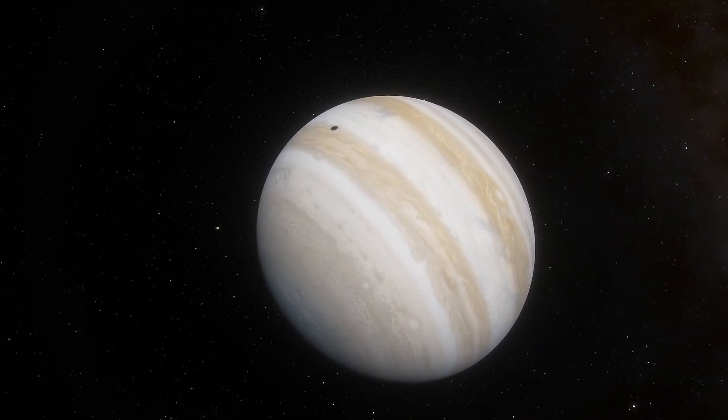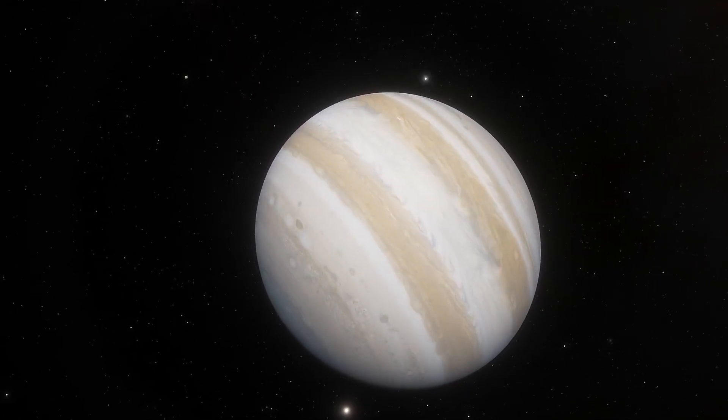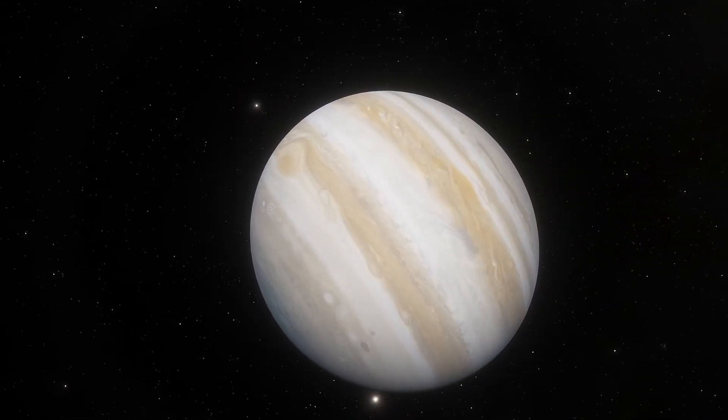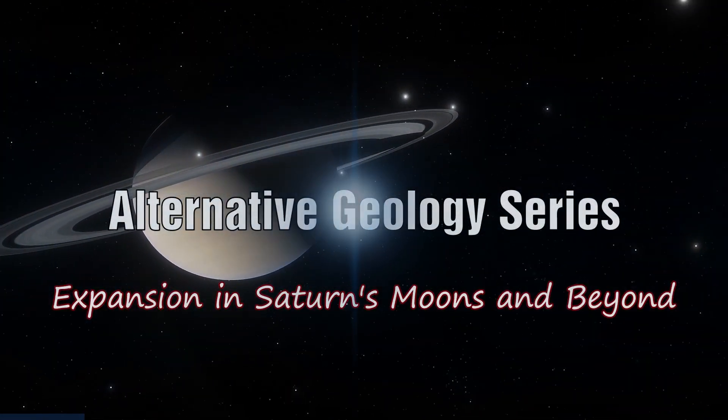In the previous episode we examined the moons of Jupiter and saw clear evidence of expansion on not only Europa but Ganymede as well. In this episode I want to explore whether that holds true for the moons of Saturn and beyond.